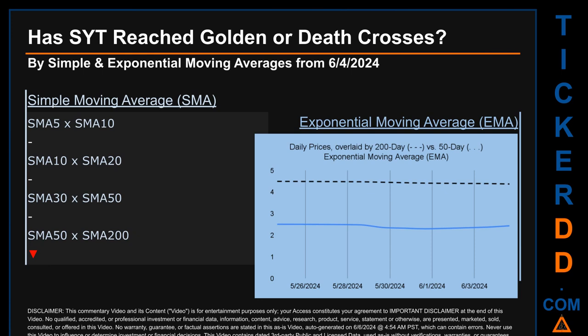Now back to the video. Has SYT price reached golden or death crosses? Golden cross and death cross are basic signals that compare average prices across two specified trade day ranges — a short-term versus a long-term range. For example, five-day versus ten trade days. A golden cross is a bullish signal: it appears when a ticker's short-term moving average crosses above its long-term average. Vice versa, a death cross is a bearish signal when the short-term crosses below its long-term moving average. For our analysis, we decided to look at both simple moving average SMA and exponential moving average EMA, the latter giving more weighting to recent prices.